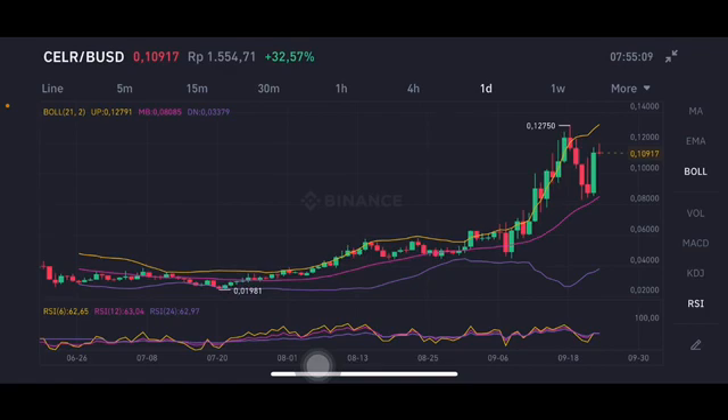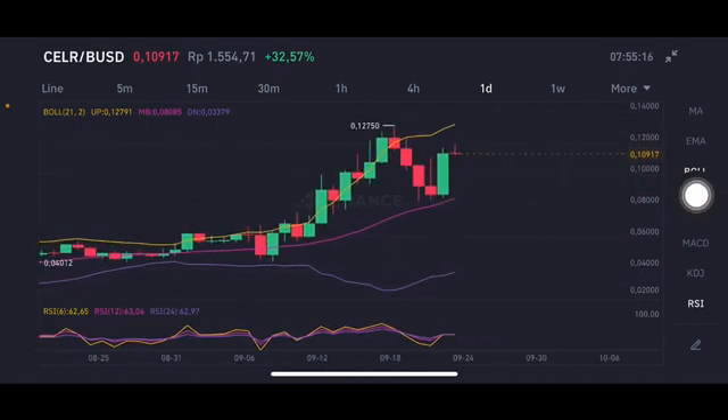On the daily chart, the price already had a really big gain yesterday and is now having a correction to close the green bar. However, if there is enough volume to push up again toward the yellow Bollinger Band upper line, the target should be at $0.12791 USD.